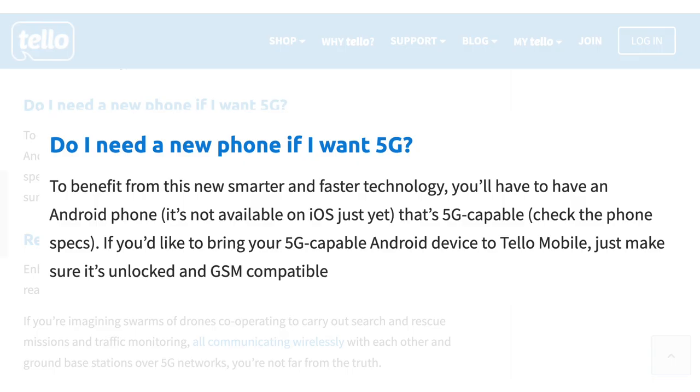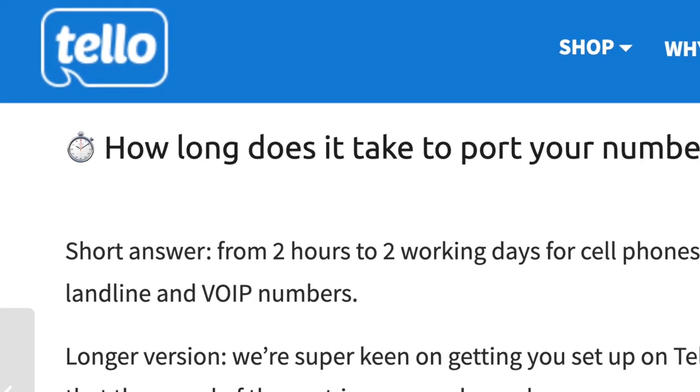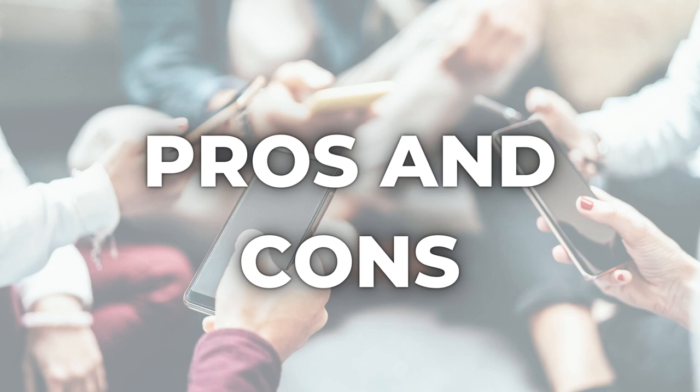The 5G limitation is mentioned on Tello's website in the help center. Getting started is probably the biggest mental roadblock, but setup instructions were simple — I was up and running in about 10 minutes. If you're transferring your number to Tello, it could take longer; the company says the port-in process takes anywhere from two hours to two days, which is standard.